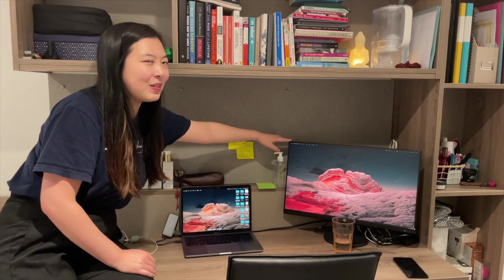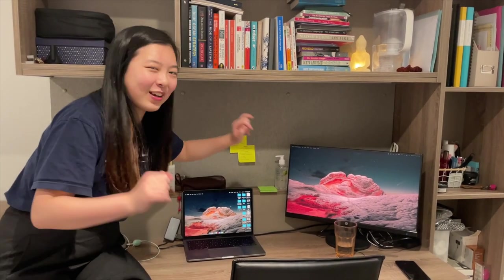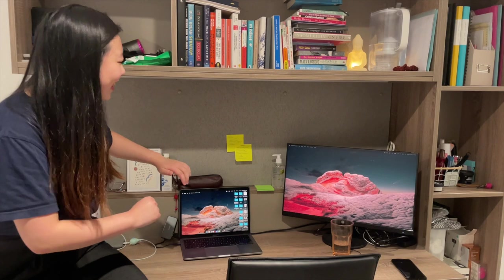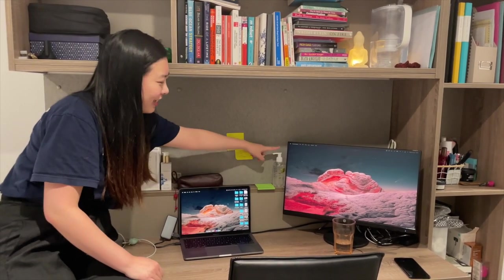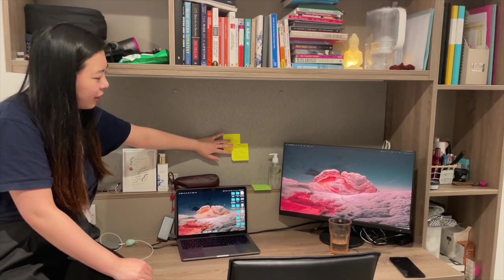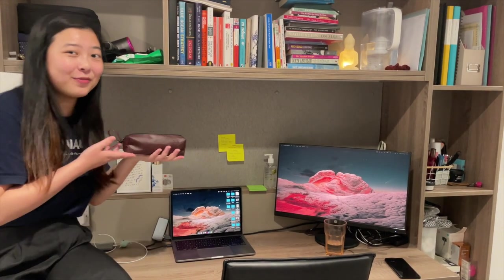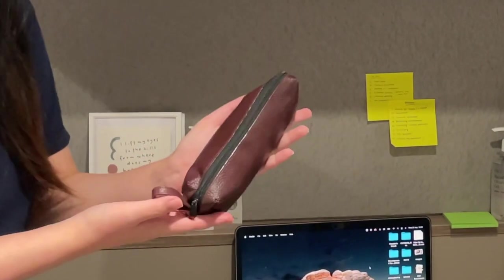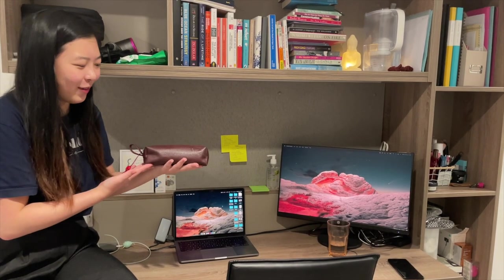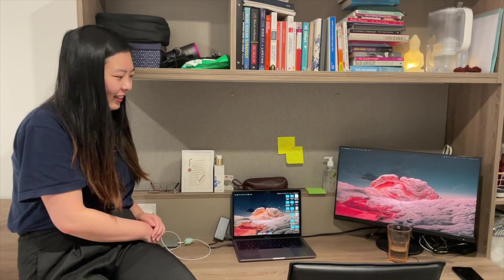Behind the monitor I put a lot of cables and things I don't want to see — there are instructions back there and I'm not going to show you either. Next to it is hand sanitizer, post-it notes I need to throw away, my pencil case — which is actually about six years old, I bought it in high school — and then there's my laptop in the middle.